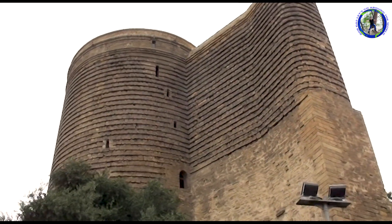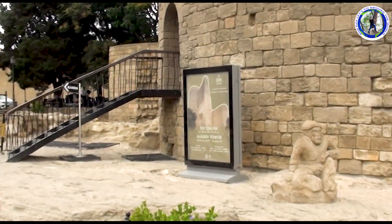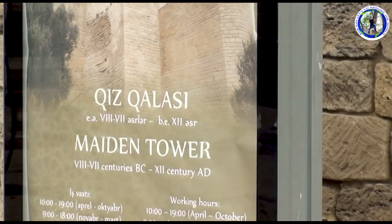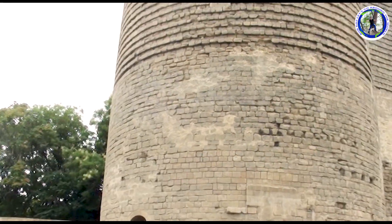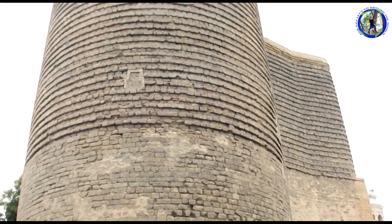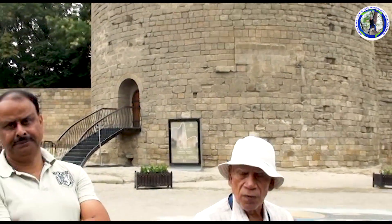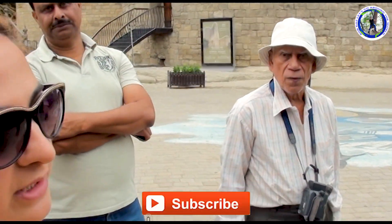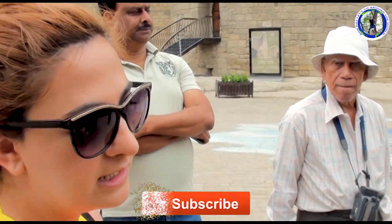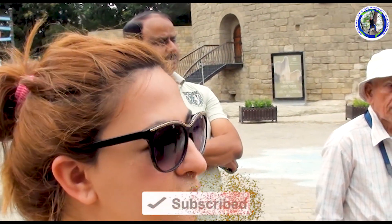The Maiden Tower houses a museum which presents the story of the historic evolution of Baku city. This is the Maiden Tower — it is a symbol of Baku. In Azeri, 'giz' means girl and 'gala' means tower, so it's called the girl's tower.